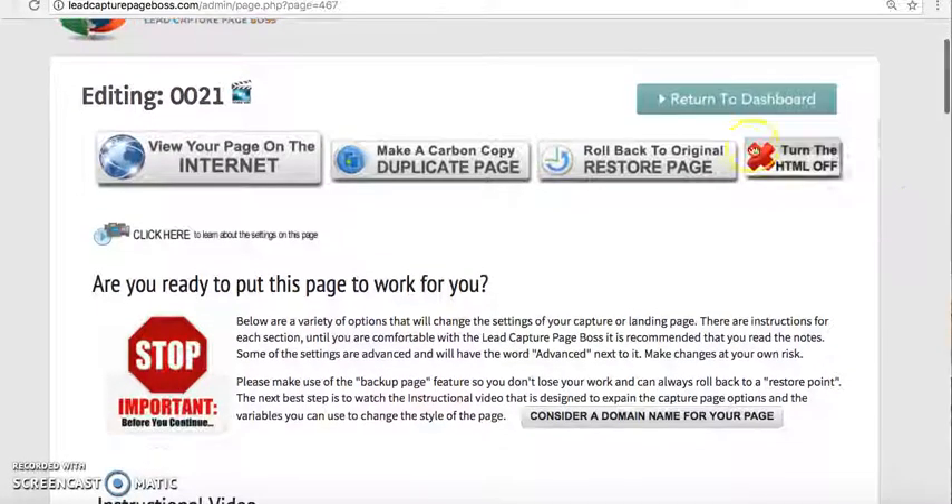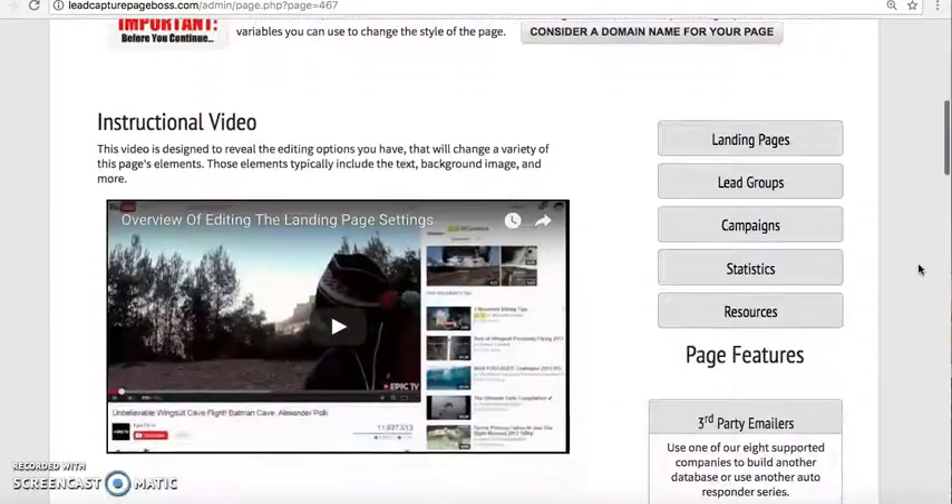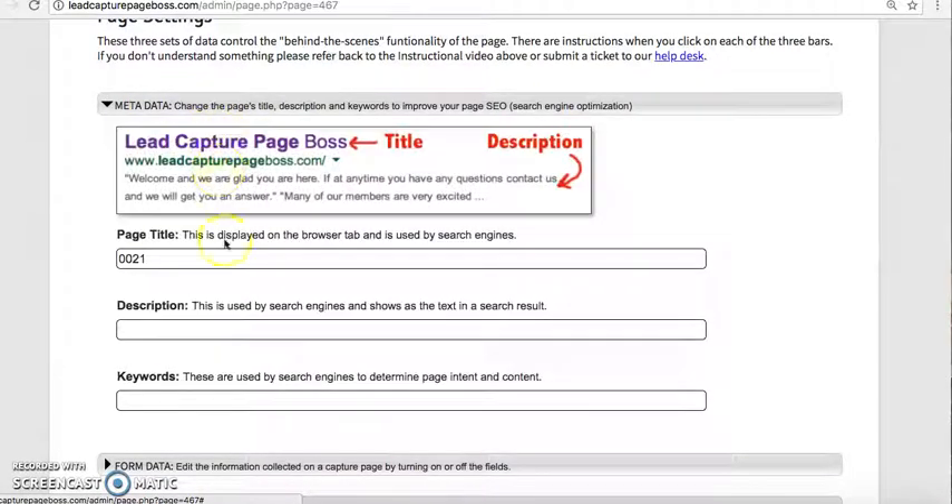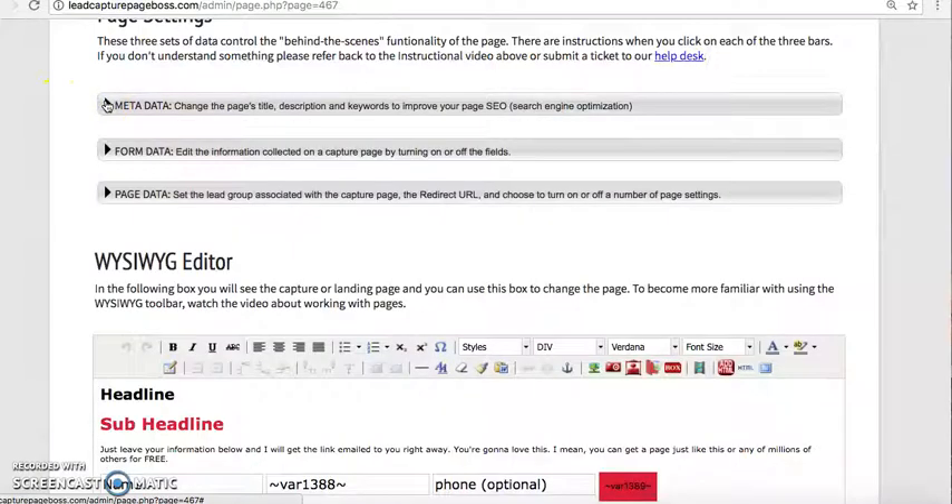As you see, this is where you would open up in a new tab to see your capture page once it's completed and saved. You can duplicate this page and let other people use it. You can also restore this page back to default if you're not happy with how it looks. There's a video that tells you how to use and create a capture page. The metadata here is for SEO purposes — you can use a description or keywords to help rank your page in search engines such as Google, Bing, Yahoo, and YouTube.